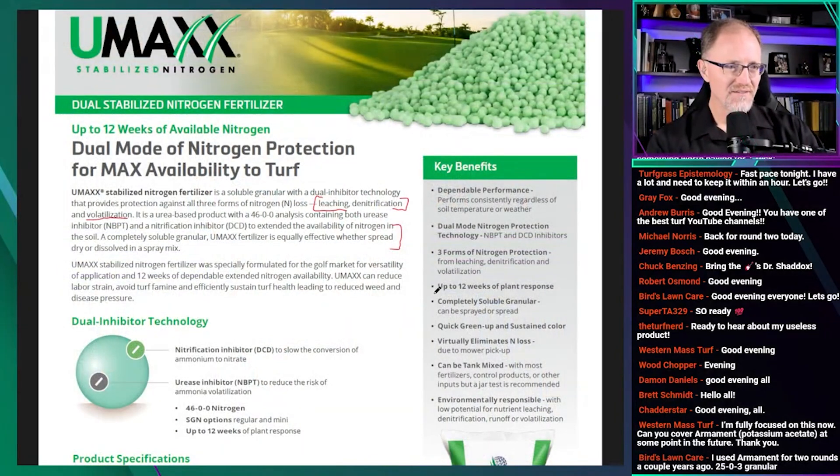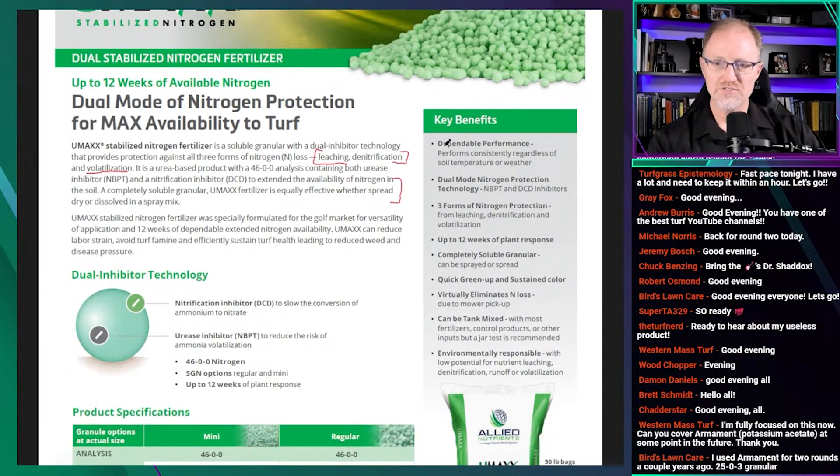Over here on the right, the key benefits are just a summation of all these claims. Dependable performance — consistent regardless of soil temperature or weather. I don't see evidence to support that, but you could say the same for urea anyway. Dual-mode nitrogen protection technology — NBPT and DCD inhibitors — that's just what it is, not really a benefit. Three forms of nitrogen protection: I'll give them volatilization, but I'm not convinced you'll consistently see anything from denitrification, and we haven't gone over leaching yet.